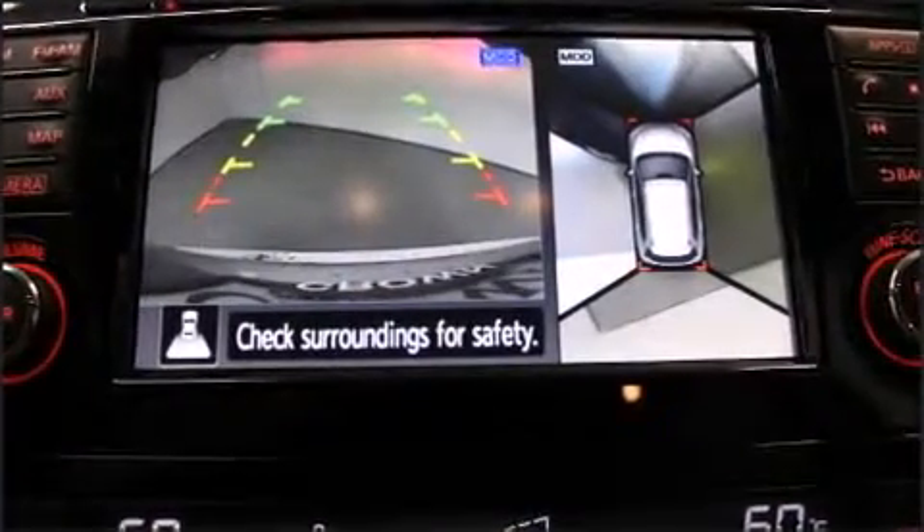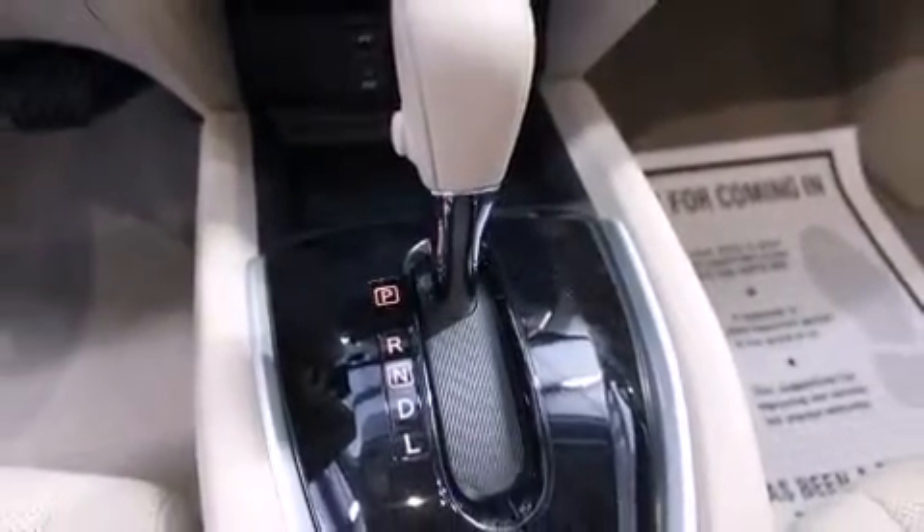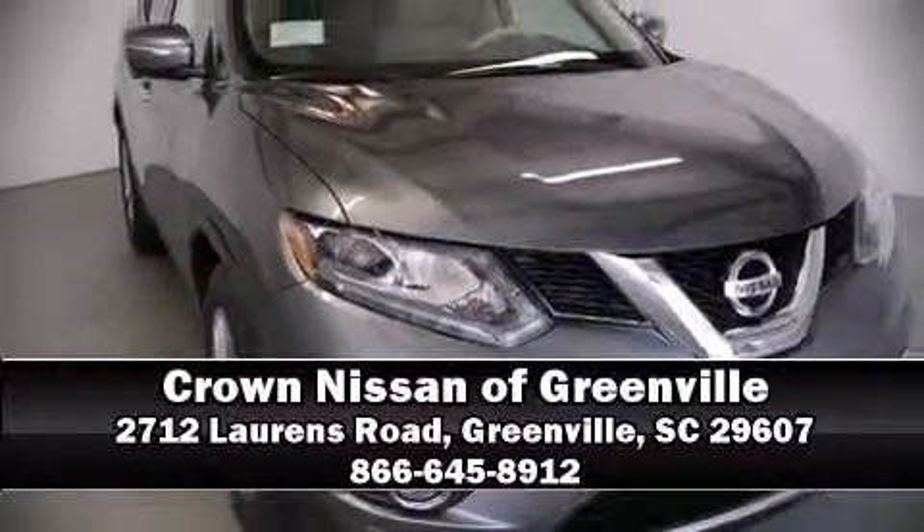All-wheel drive enhances stability in unpredictable circumstances. Our team is professional and we offer a no-pressure environment. Come on in and take a test drive.